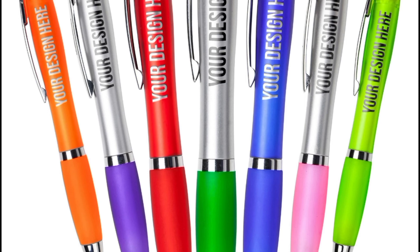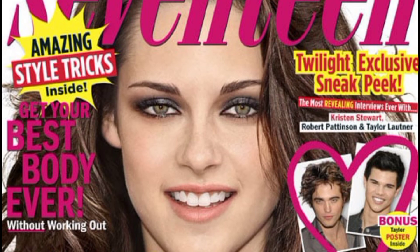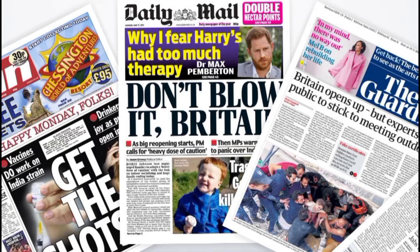Tip number five: read what interests you. Choose a magazine, newspaper or book about a subject that you like.